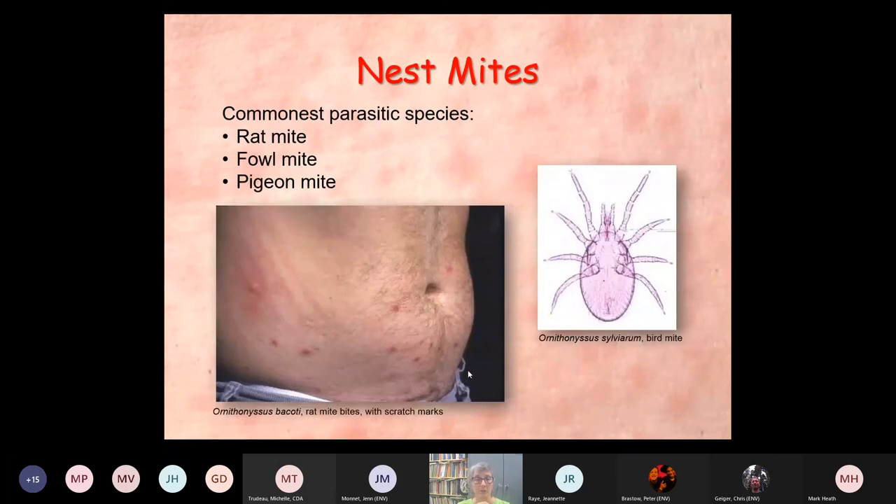I'll talk about nest mites first, because this is one of the things that everybody says — oh, I have bird mites or rat mites. The commonest of these likely to be encountered in a home would be the rat mite, fowl mite, or pigeon mite. These are all nest parasites. You get bitten when, for example, someone has eradicated the adult host — a bird, rats, or something like this — but the mites are still there in the nest. If you don't remove the nest materials and treat, you could have a continuing problem because they're going to look for something else warm to bite.